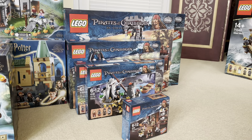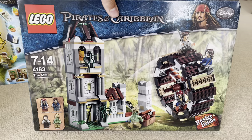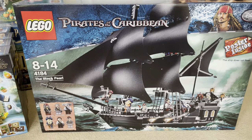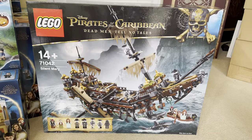Now it's on to the Pirates of the Caribbean. We have the Captain's Cabin, a few cool smaller sets, the Mill, White Cap Bay — unfortunately it's got some box damage, but that doesn't matter because I will build it eventually. The Black Pearl, Queen Anne's Revenge, and the Silent Mary.